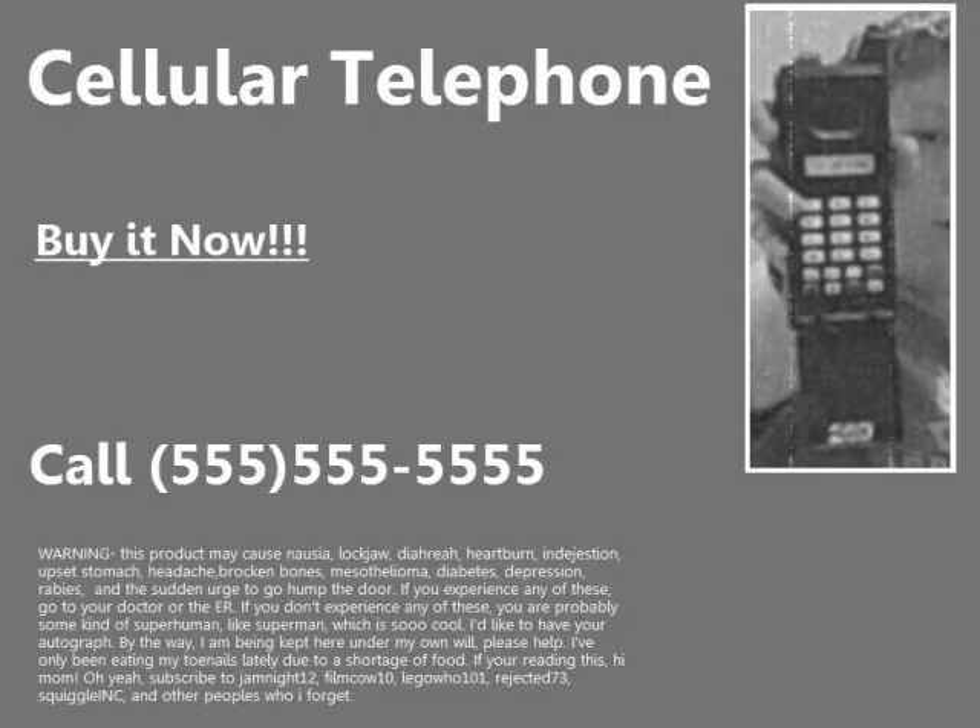Oh, sir, we're on. So go out and buy our phone today! Oh, you're fun!